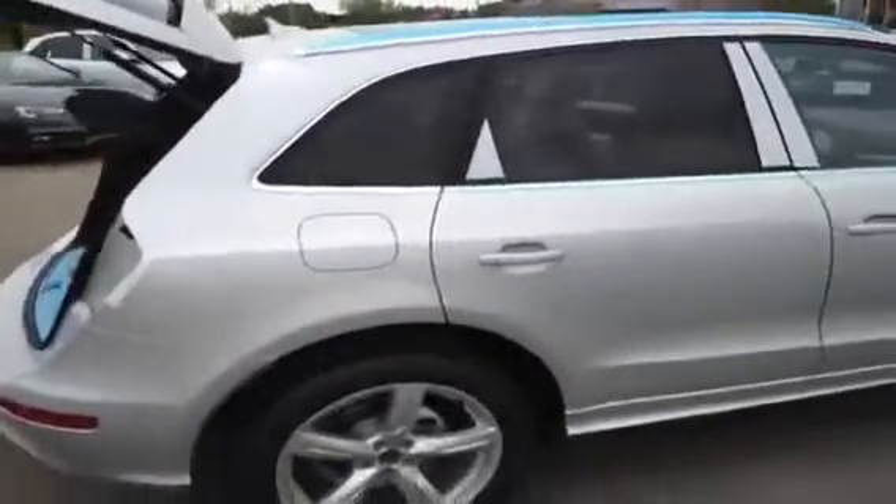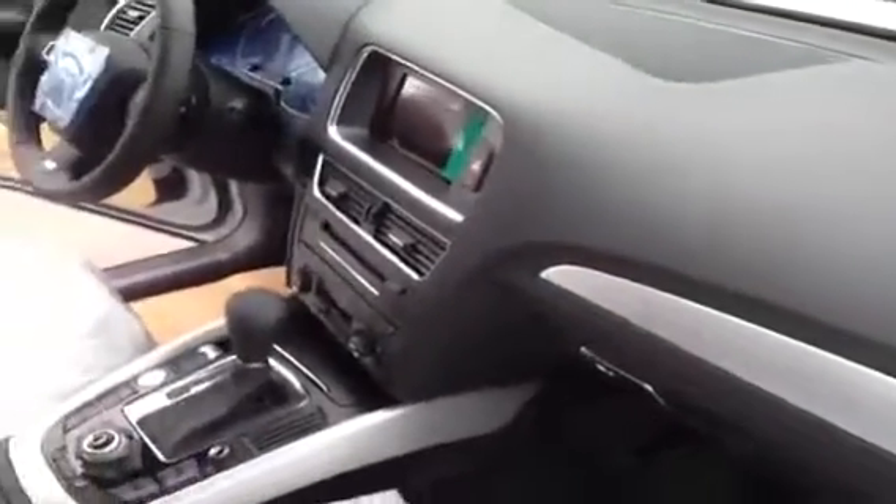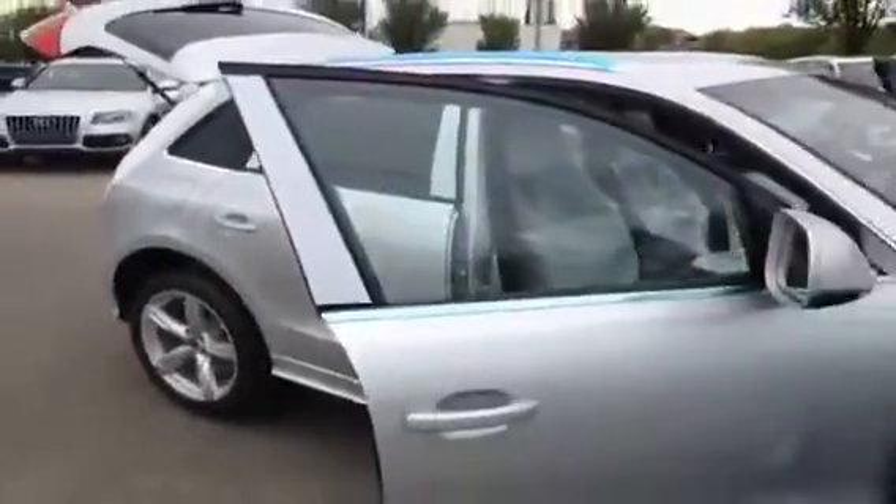This Q5 also has Bluetooth phone preparation, power driver and passenger seats, and heated front seats. You can see there's more tape on the sides here to protect it in transportation. Taking a look at the front passenger area, this Q5 comes with an Audi concert radio, an Audi 10-speaker sound system, and an Audi music interface.